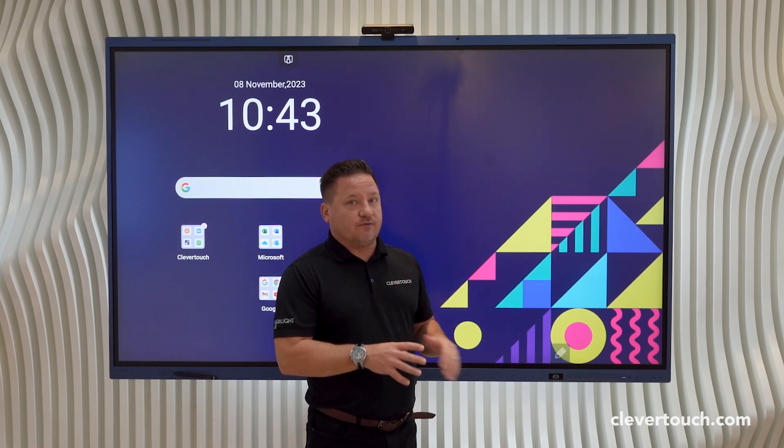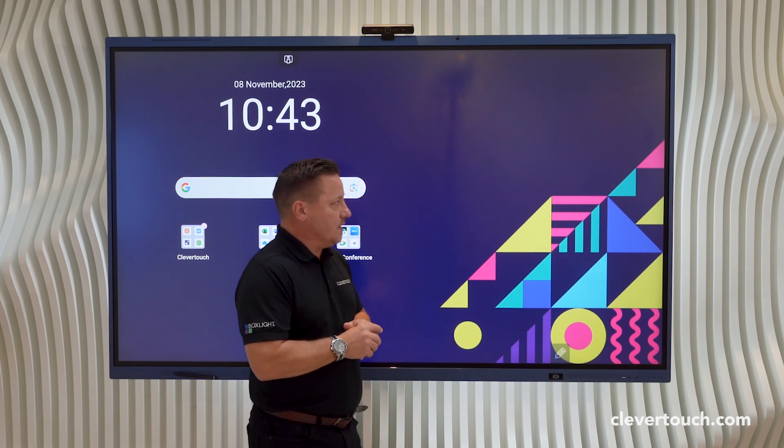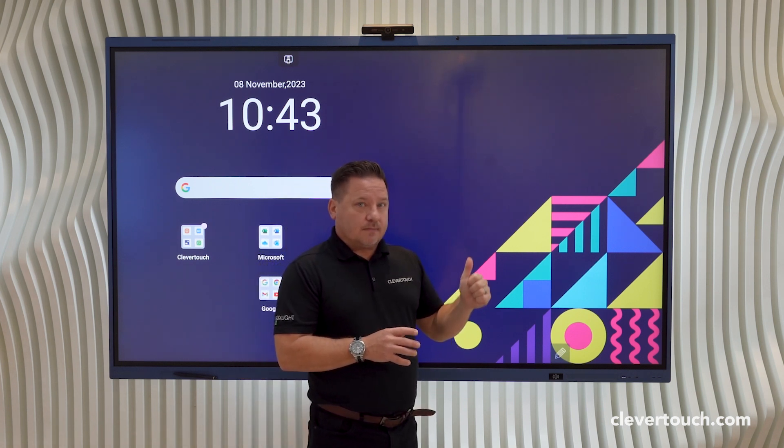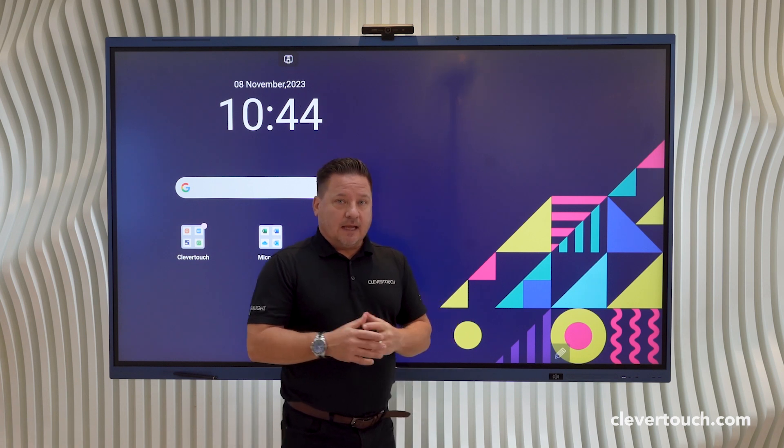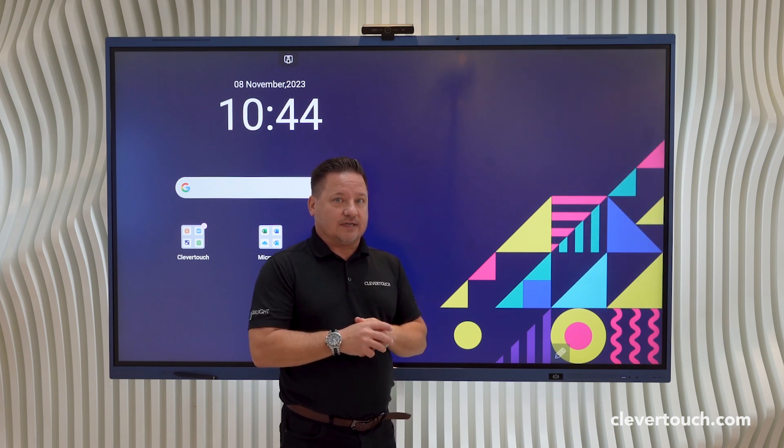From a hardware point of view, the screen comes with lots of different options. It has 8 gig of RAM, 128 gig of ROM, and it's running an RK3588 chipset which is running Android 13.